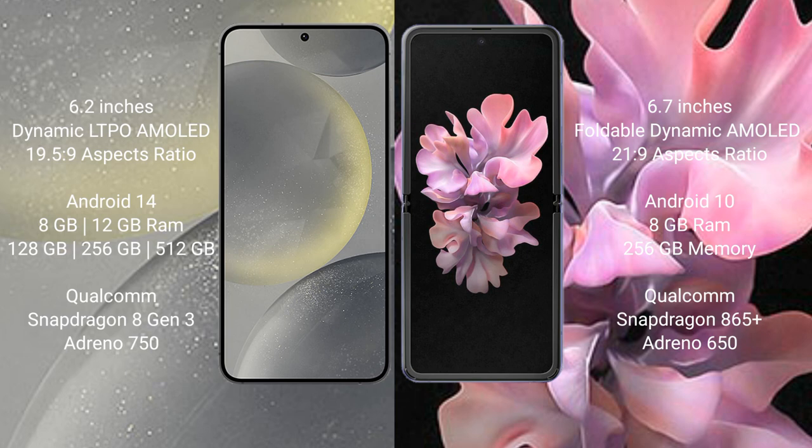The Samsung Galaxy S24 runs on the Android 14 operating system. The Samsung Galaxy Z Flip runs on the Android 10 operating system. The Samsung Galaxy S24 comes with 8GB or 12GB RAM and 128GB, 256GB, or 512GB internal storage, powered by a Qualcomm Snapdragon 8 Gen 3 processor with an Adreno 750 GPU.